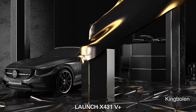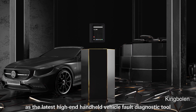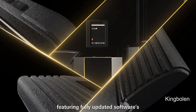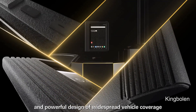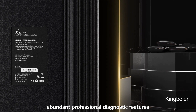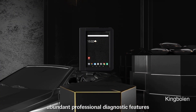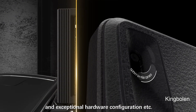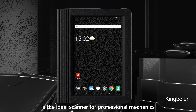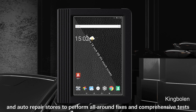Launch X431V Plus is the latest high-end handheld vehicle diagnostic tool developed by Launch. Featuring fully-updated software and powerful design with widespread vehicle coverage, abundant professional diagnostic features, and exceptional hardware configuration, it is the ideal scanner for professional mechanics and auto repair stores to perform all-around fixes and comprehensive tests.